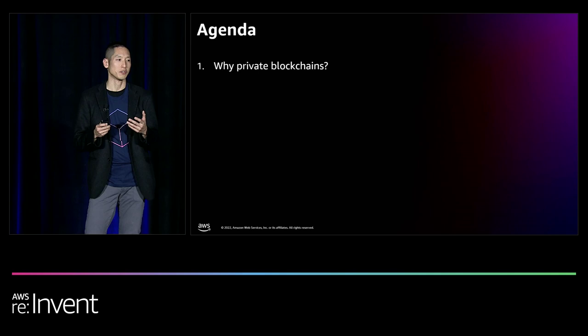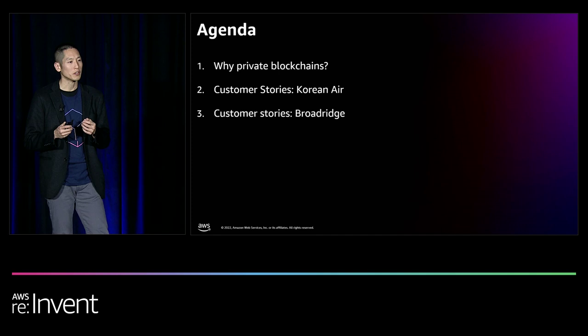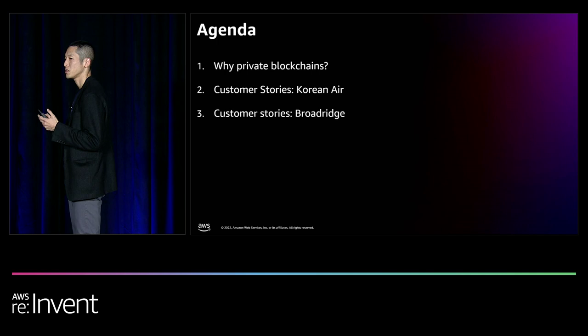Then we will share two success stories from our customers. I will share Korean Air's vaccine cold chain, and then I'll turn it over to Deepak Elias, who will share Broadridge's private investment hub solution, which is a private blockchain investment fund management.